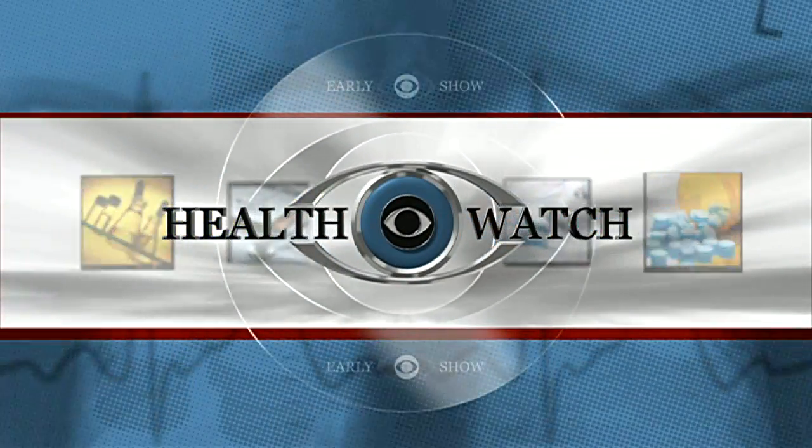In today's Health Watch, synthetic body parts sounds like science fiction, but growing human tissue for transplants is now a reality.